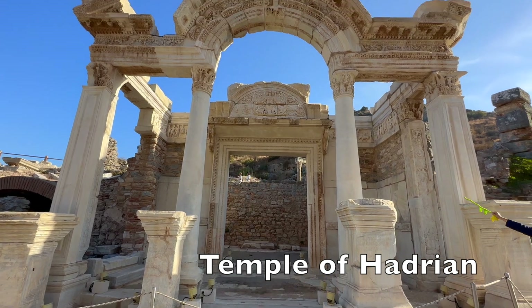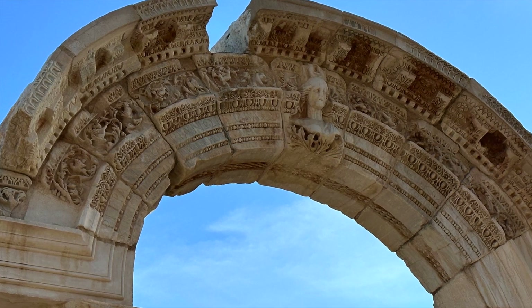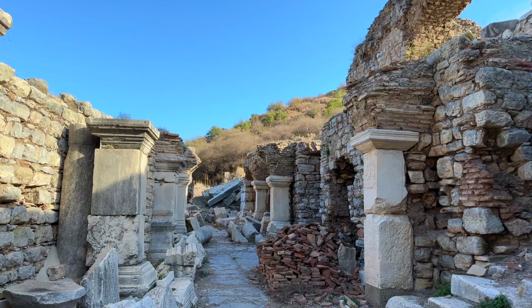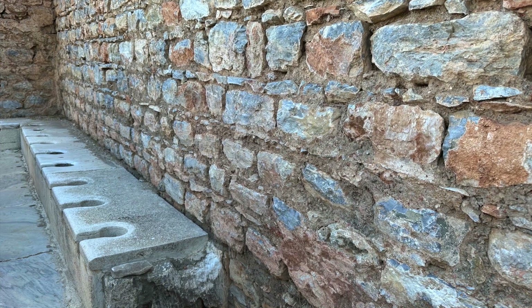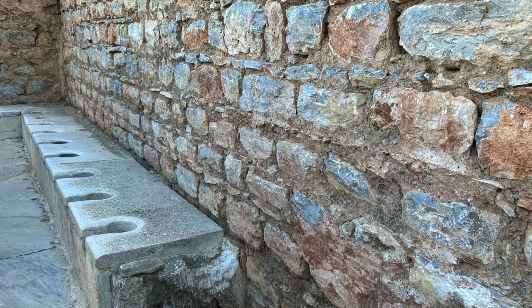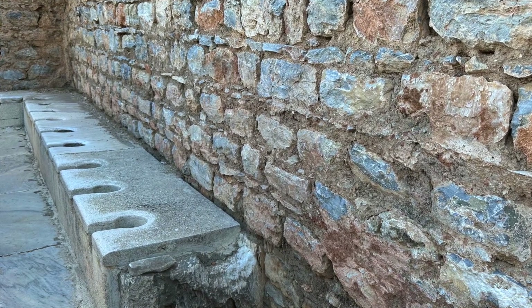This is the Temple of Hadrian. It is hard to imagine building something this intricate and ornate today — look at the details on this archway. One of the most fascinating sights our guide led us to was this public bathhouse. Evidently, using a toilet was a communal thing, and we were told the slaves had to sit on the marble toilet seats to warm them up before their masters sat on them.